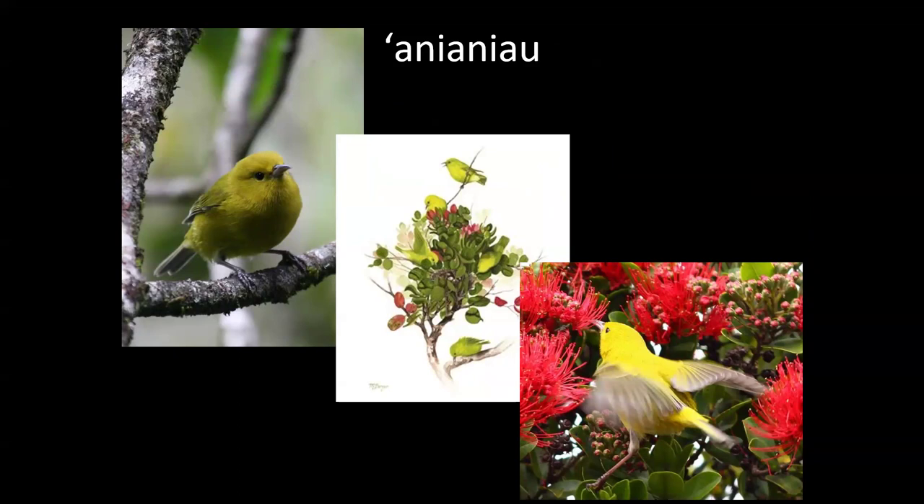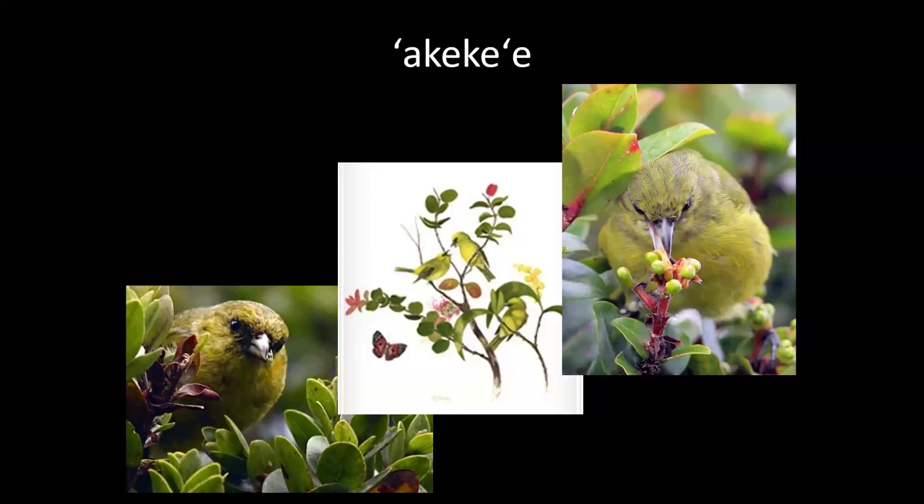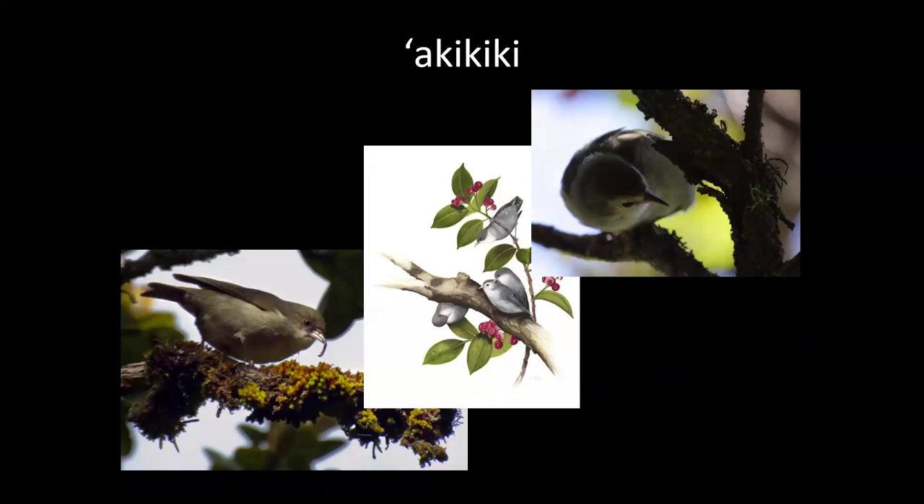The akekee is one of the species we're most worried about — very endangered. It experienced an incredible decline in a short period of time that people weren't really ready for, which is part of the reason for many of our project's actions. It has a crossbill specifically designed to open buds and look for insects. It was federally listed in 2010, but now there are currently fewer than a thousand remaining. The akikiki is the most endangered — insectivorous, flying around in the middle canopy rather than sticking to the treetops.